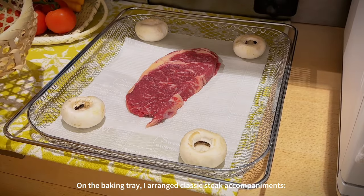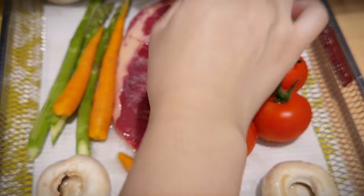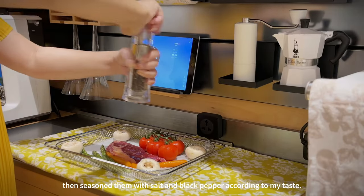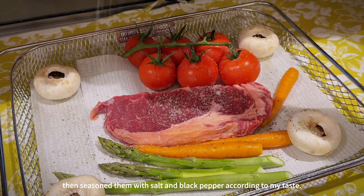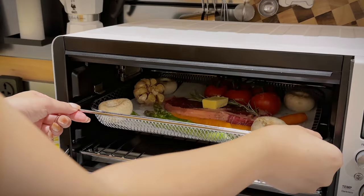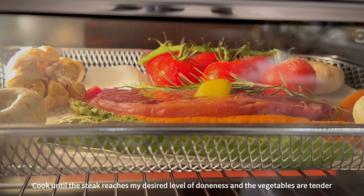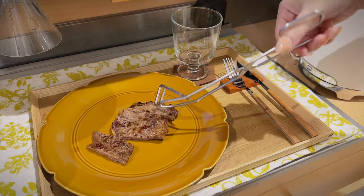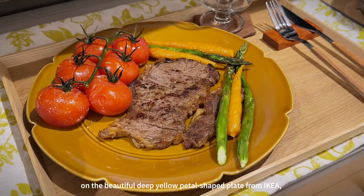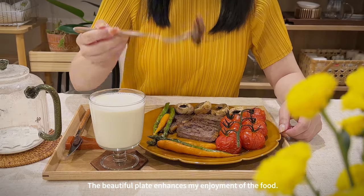On the baking tray I arranged classic steak accompaniments: white mushrooms, asparagus, baby carrots, and tomatoes. I evenly coated both sides of the vegetables and the steak with olive oil, then seasoned them with salt and black pepper. Finally I added some butter and rosemary before placing it in the oven, cooking until the steak reached my desired doneness and the vegetables were tender. I then plated the grilled steak alongside the roasted vegetables on the beautiful deep yellow petal-shaped plate from IKEA — the beautiful plate really enhances my enjoyment of the food.